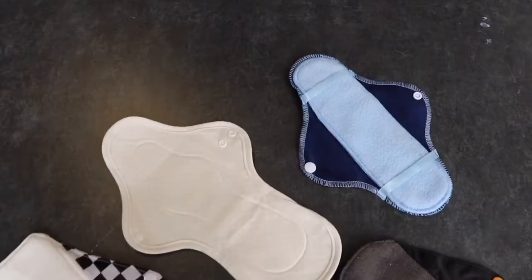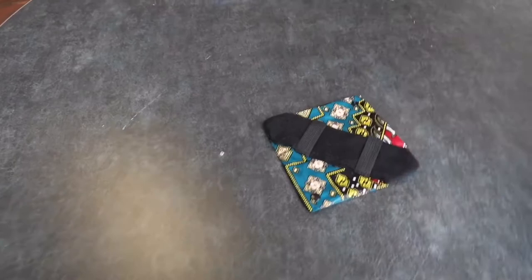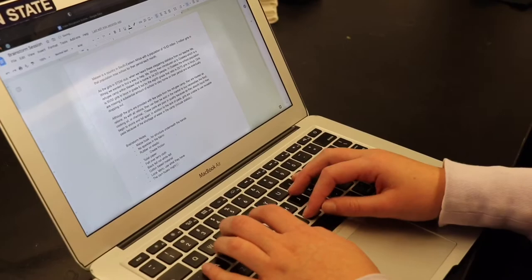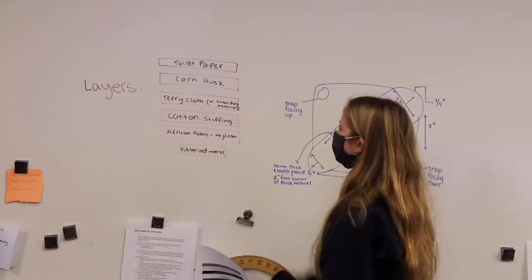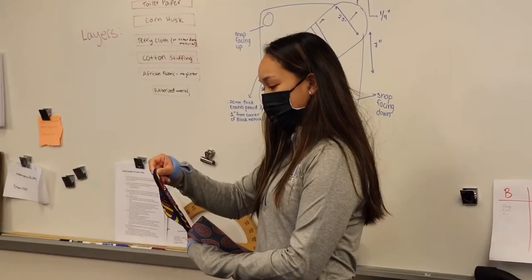To begin our design process, we tested out reusable pads already on the market, and considered how they could be redesigned to also be partly disposable. We kept track of our experiences using a shared Google Doc, tracking how many pads were used each day and how much water was used for cleaning. We had an idea to create a design that utilized toilet paper as a disposable component.